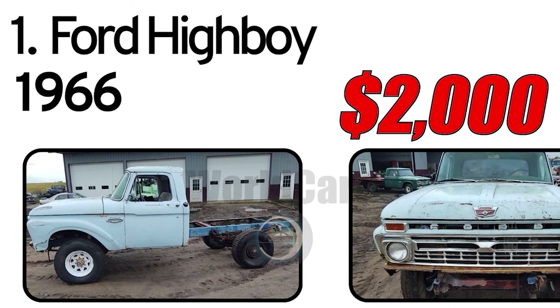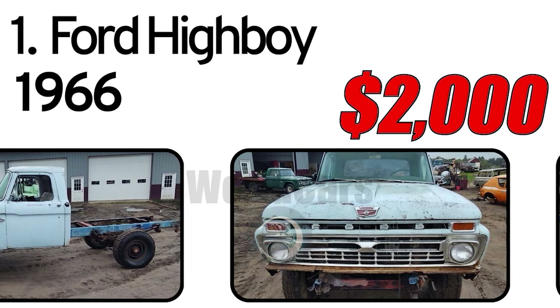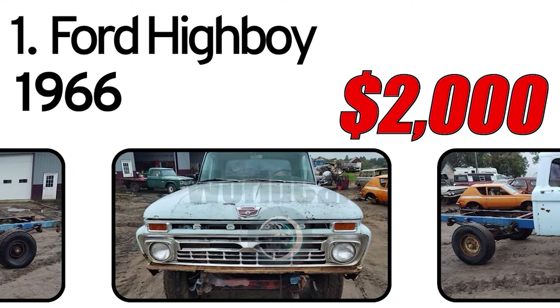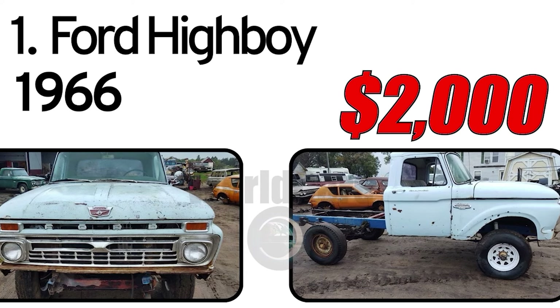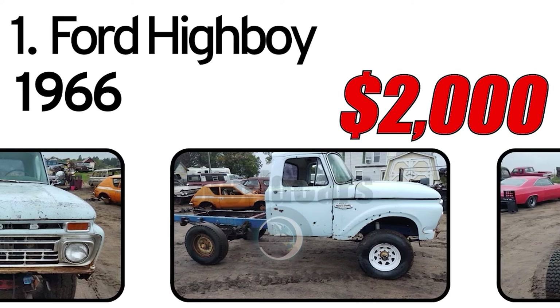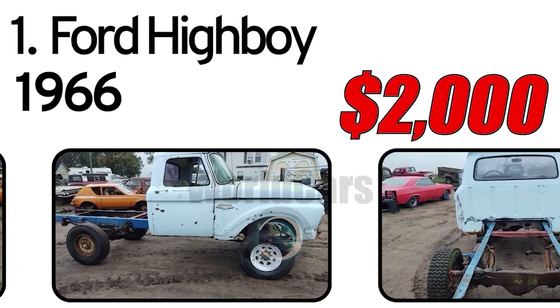Number 1: Ford Highboy, 1966 year of issue. The 1966 Ford Highboy is a vintage 4x4 truck from the Ford F-Series lineup. It's known for its rugged design, high ground clearance, and off-road capabilities.